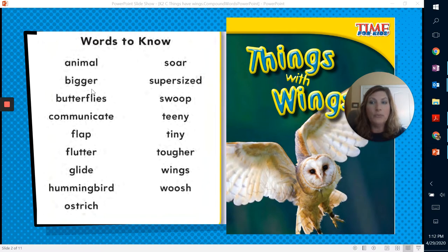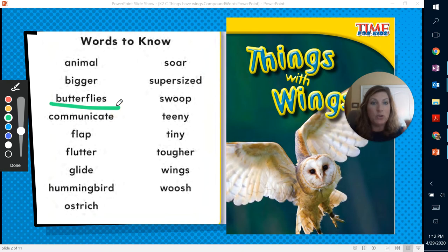Animal, bigger, butterflies. Yes, that is one. If you take the word butter and flies and separate the two, they're individual words. But when you put them together, they make a unique word — butterfly. We all love butterflies.